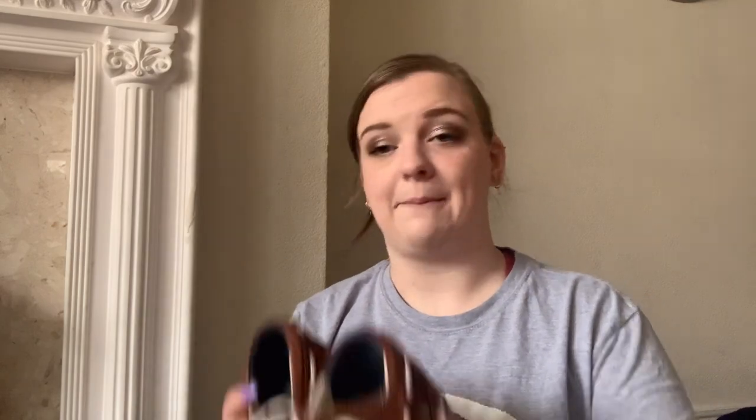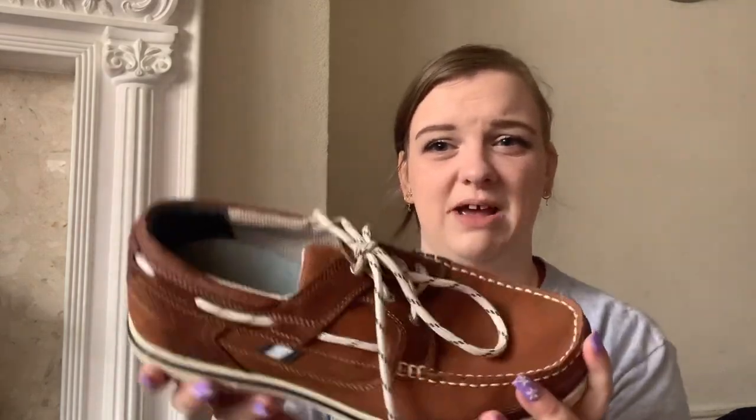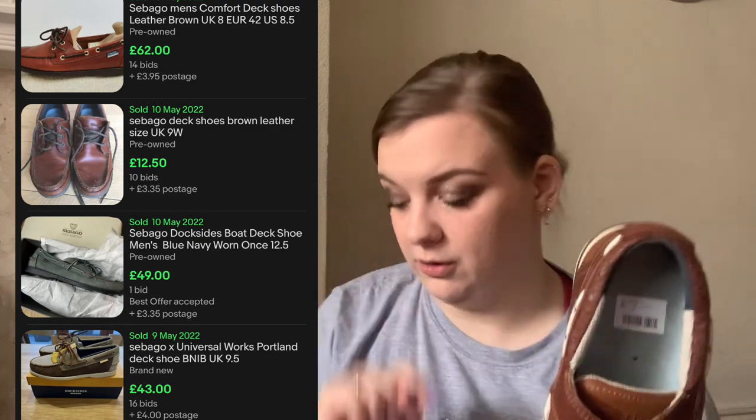These are a pair of men's Sebago shoes — the classic Sebago boat or deck shoe in tan brown leather. I think they're a size eight. I paid seven pounds for them, and I think these were going for around £30 to £40. I'll put comps on screen.